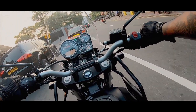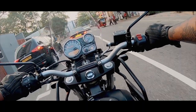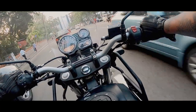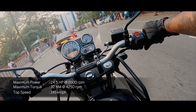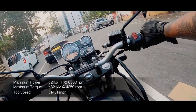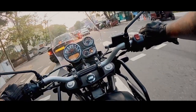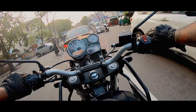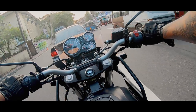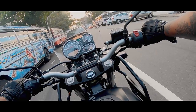Some of the cons when I was deciding to buy the Himalayan — I was checking out some reviews on YouTube and most of them weren't happy with the power for a 411cc engine. But for me it's totally fine because in Sri Lanka the speed limits are around 70 km per hour, and the Himalayan is capable of doing much more than that. So it was all good for me.